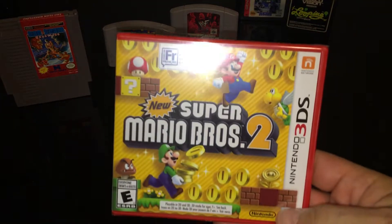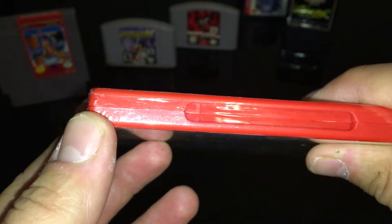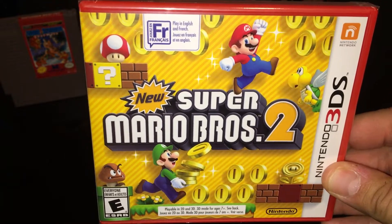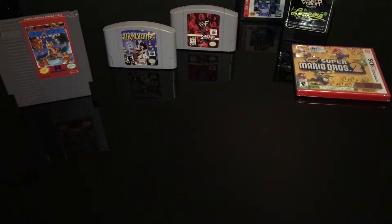Continuing on with original NES characters — New Super Mario Brothers 2 for the Nintendo 3DS, and you can see this one is still sealed. This is courtesy of my co-host Bill from STC Pod. Thanks for the bro price and the hookup on that one.